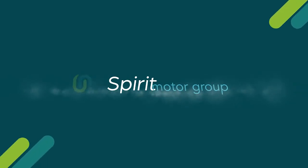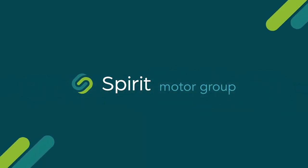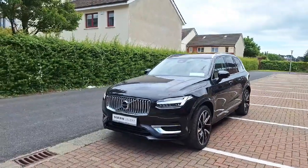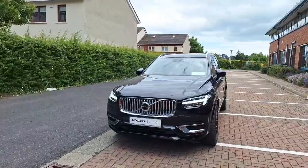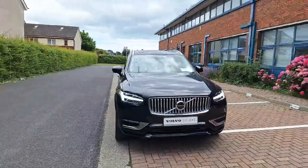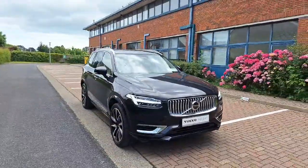Introducing the 2023 Volvo XC90 Recharge T8 Ultimate AWD in sleek black with only 2000 miles on the clock. This impressive estate boasts a powerful 2 litre petrol electric engine, automatic transmission, and a host of comfort and safety features.